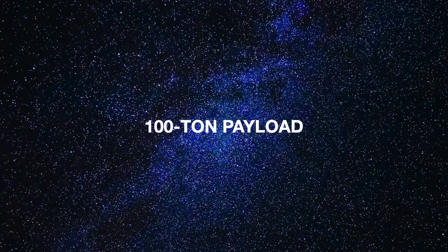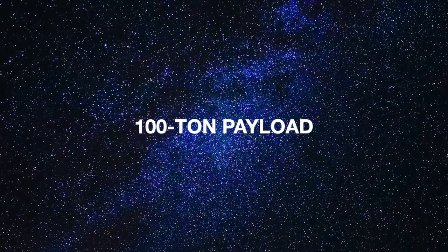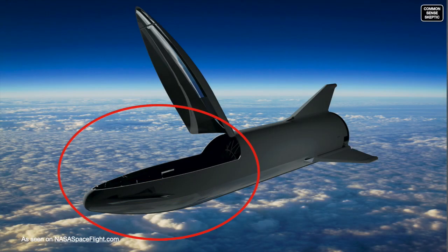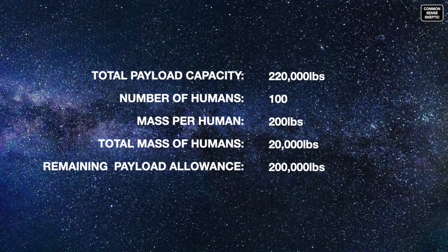Maybe SpaceX can find 100 people that can live in those cramped conditions, travelling extremely light given the length of time they will be away from Earth — some of them forever. One thing they will not be able to go without is food. The advertised payload capacity of Starship is 100 metric tons, or 220,000 pounds. That is the weight allowance for everything from the oxygen tank bulkhead to the tip of the nose cone. Starting with the weight of 100 colonists, assuming healthy fit adults averaging 200 pounds, that's 20,000 pounds, or 10 tons, leaving 200,000 pounds of payload capacity.